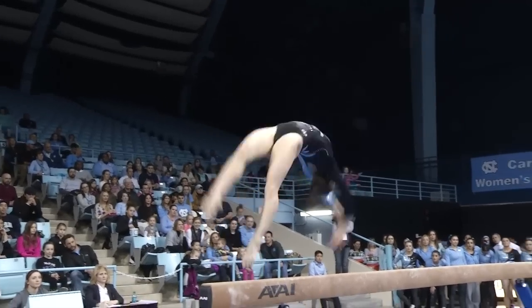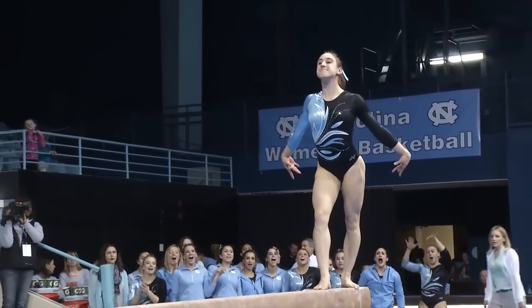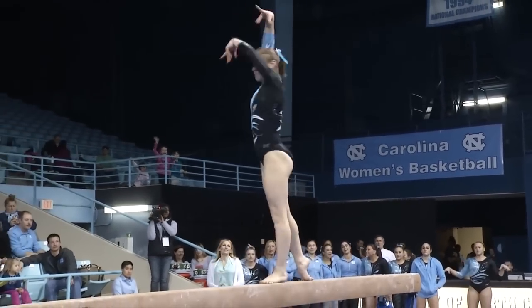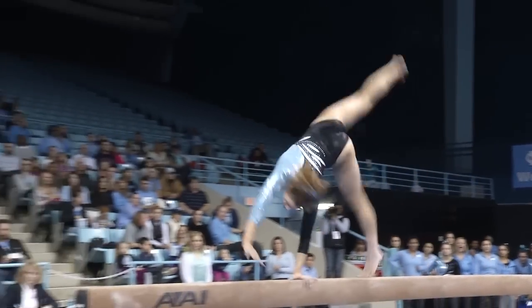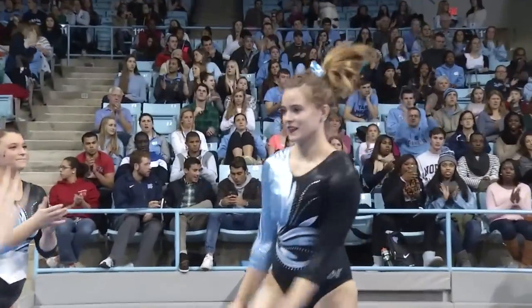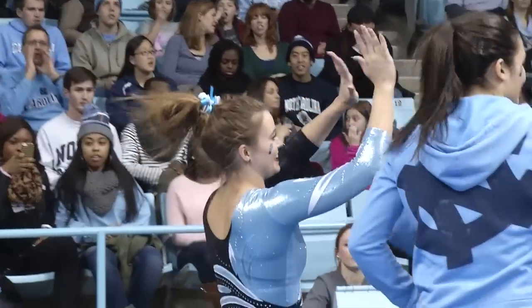Which is going to be a back handspring — two back handsprings into a layout step out. Perfect, no bobble there whatsoever. She's ready for her dismount, and she's got a one-and-a-half twist. Just a little shuffle of the feet — we'll see if the judges catch that, but that was a wonderful routine for the Tar Heels.